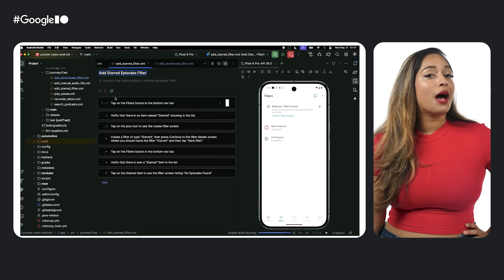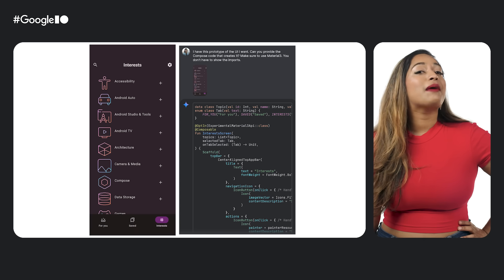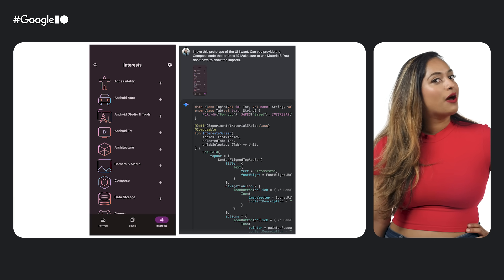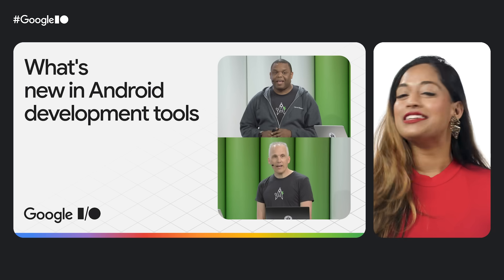And with our version upgrade agent, you can sit back, relax, and let AI upgrade dependencies in your projects. You can make UI updates using natural language directly in the Compose previews and generate Compose code based on an image. Just watch the What's New in Android development tools talk to learn more.